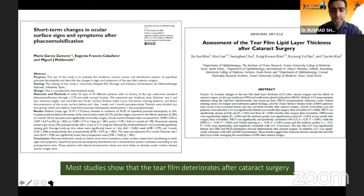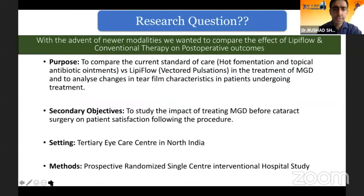Various different studies have shown that the tear film actually deteriorates after cataract surgery. Therefore, treatment of MGD before surgery is a must. With this in mind, we proposed the research question of whether newer modalities would be more effective in the treatment and would impact postoperative outcomes.